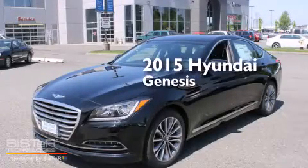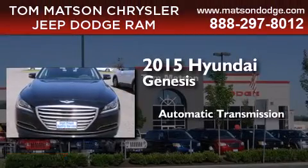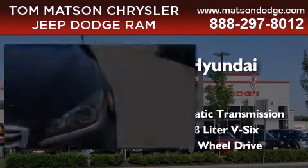This is a brand new 2015 Hyundai Genesis. This four-door sedan has an automatic transmission, a 3.8-liter V6, and the added safety and control of all-wheel drive.